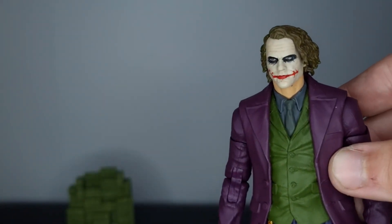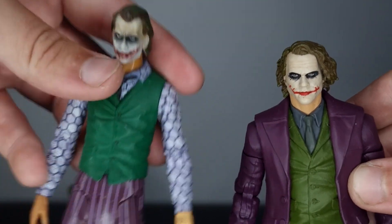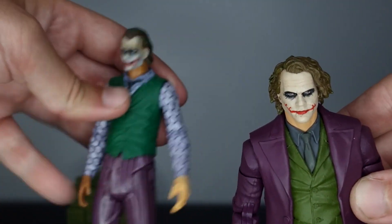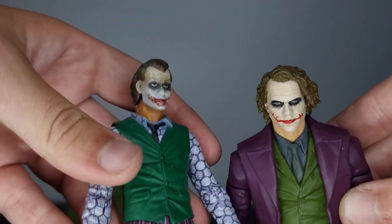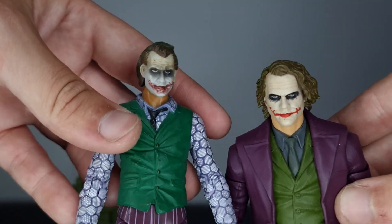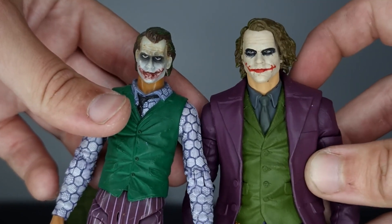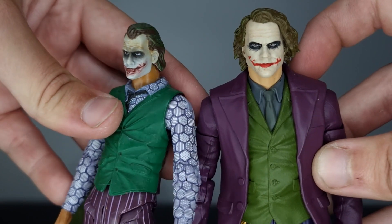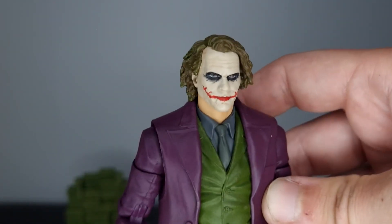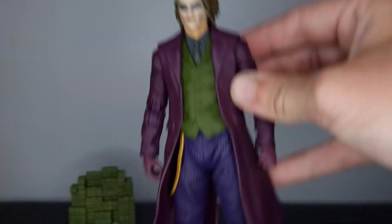The only other Joker figures I have are the Mattel Movie Masters, and comparing those to the McFarlane — it absolutely takes the cake. The Mattel head sculpt is awful especially regarding the eye makeup. McFarlane absolutely smashes it. The Mattel Movie Masters figure I do really like apparently had to be taken off shelves — I heard it was scaring kids, though I don't know if that was just a rumor. The McFarlane one does look better overall.